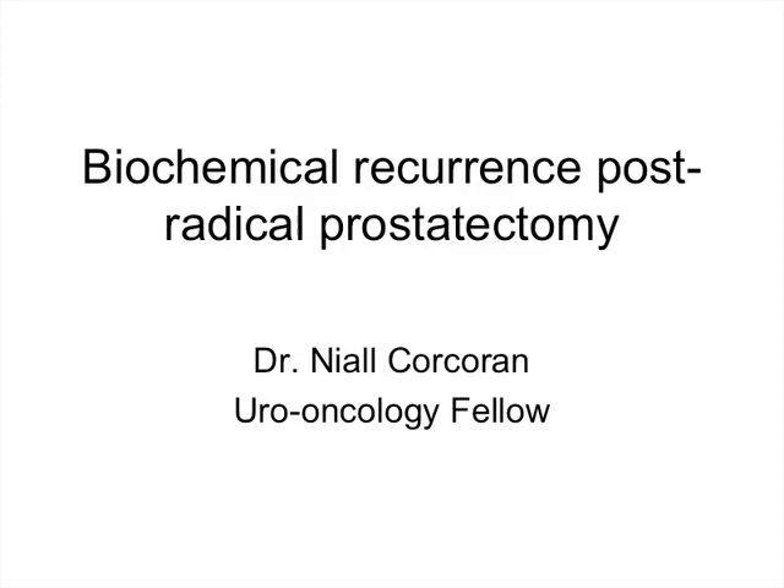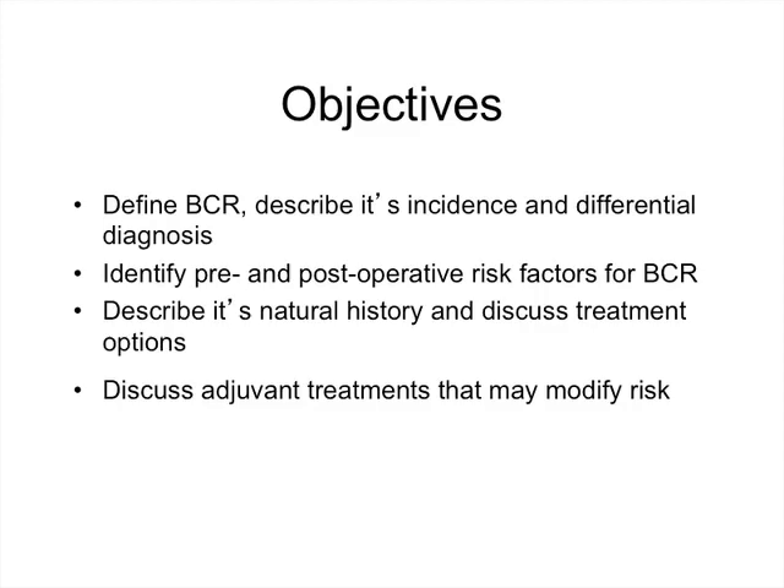Thank you very much, Dr. Goldenberg. This morning I'm going to talk about biochemical recurrence post-radical prostatectomy. The objectives are to define exactly what biochemical recurrence is, to describe its incidence and differential diagnosis, to identify pre-operative and post-operative risk factors, to describe its natural history and discuss various treatment options, as well as discuss adjuvant therapies that may modify the risk of this happening.